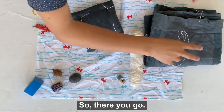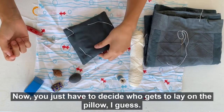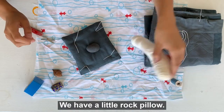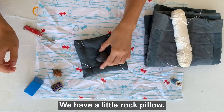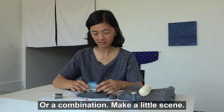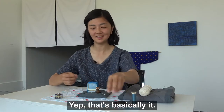So there you go — you just have to decide who gets to leave the thread on the pillow and then you have a little rock pillow. Yeah, that's basically it.